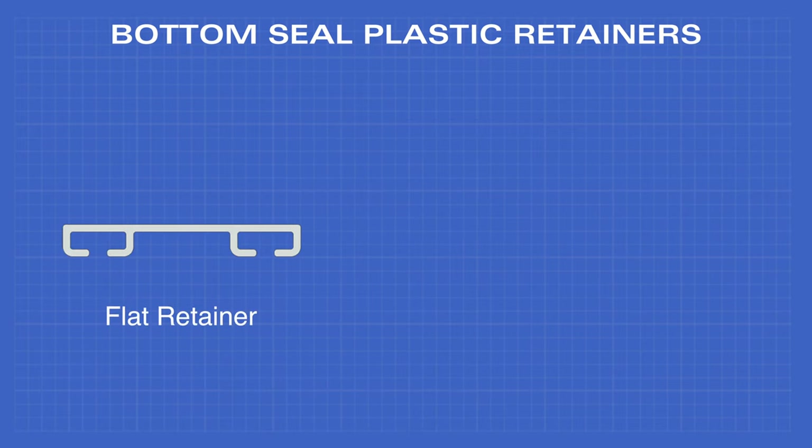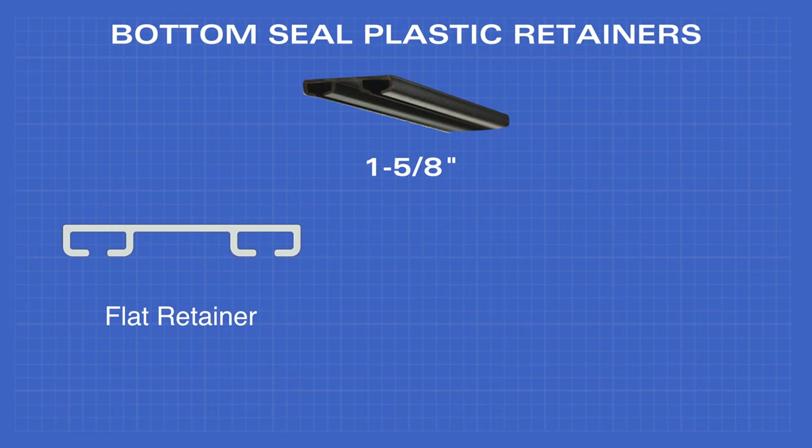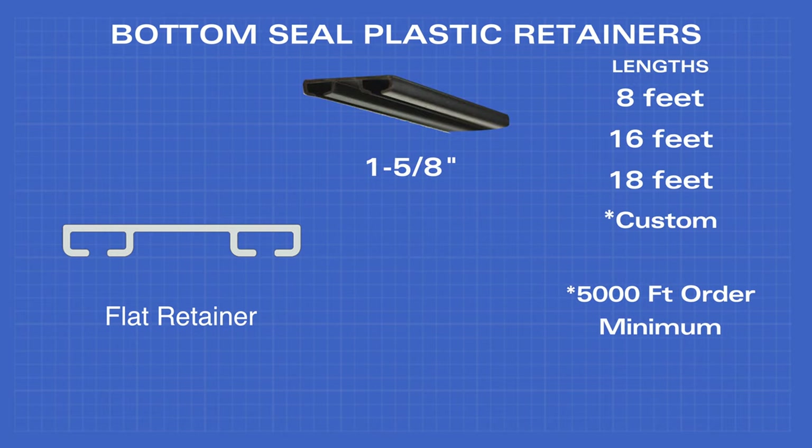The flat retainer comes in one-and-five-eighths inches, and eight, sixteen, and eighteen feet lengths, as well as a 5,000 foot order minimum.